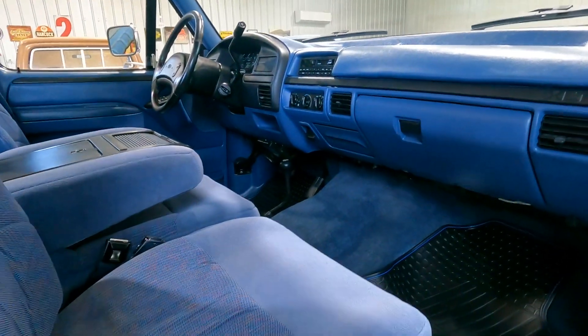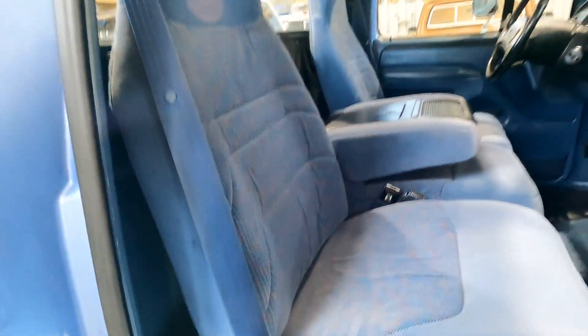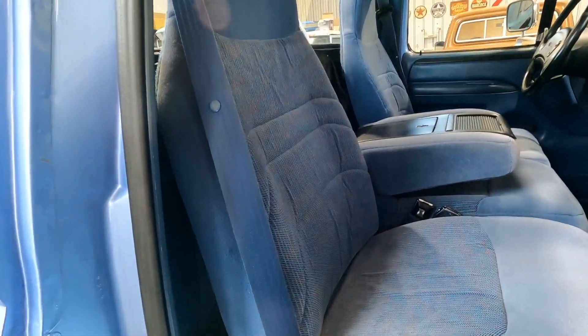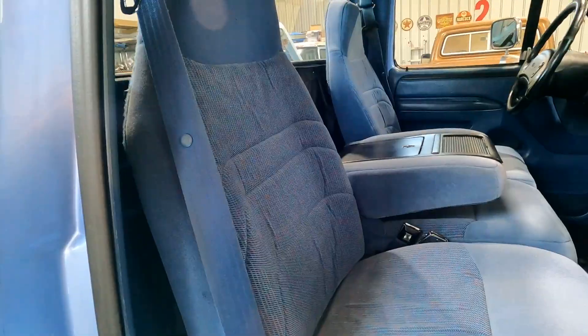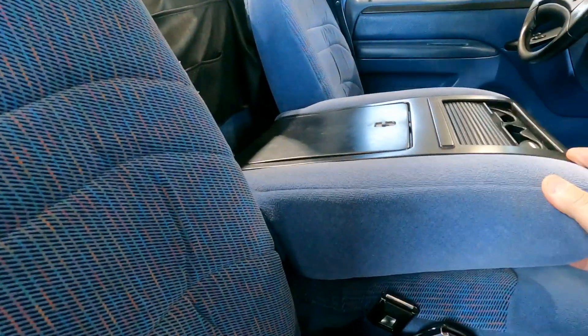Same thing on this side — a little scratch there, and there might be a small chip. The interior is really nice. We ended up replacing the inserts on the fabric seats because the driver's side had a little tear in it, so we did all the inserts on both seats and in the little middle console. All that's new.